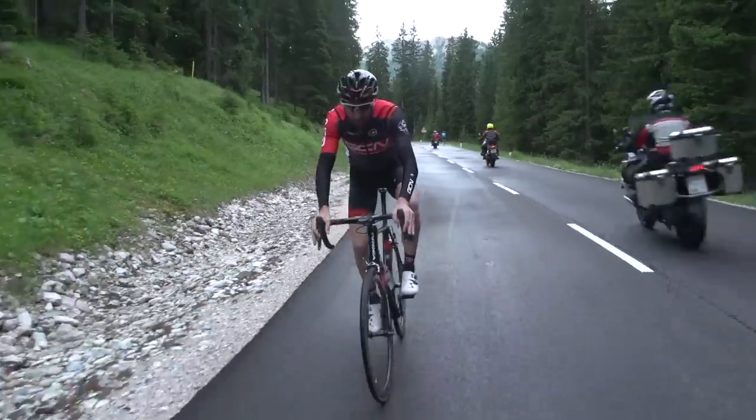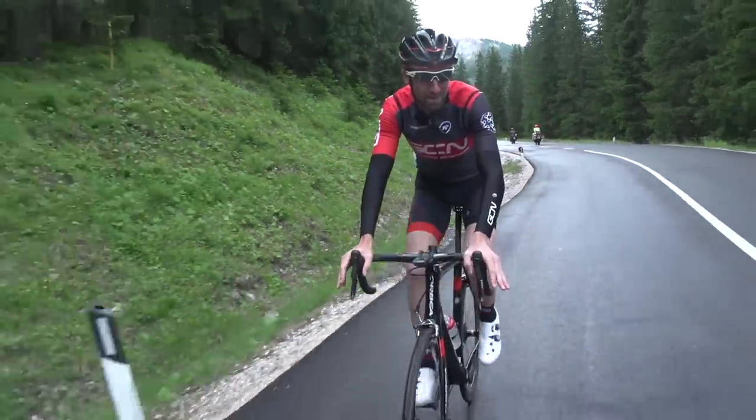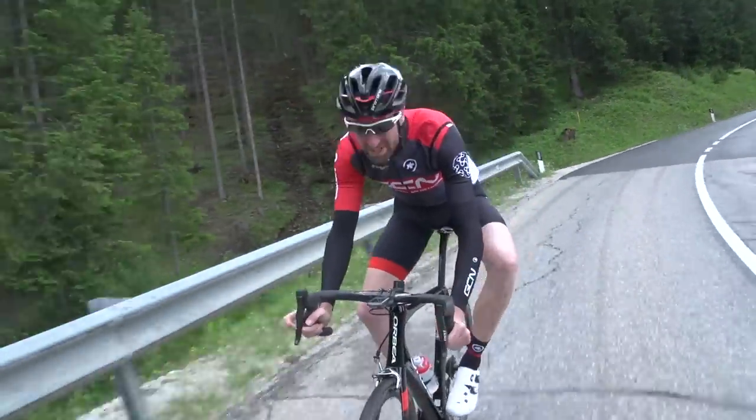Okay, time for the first sprint back on clipless pedals. Hopefully I'll be back to my former self in terms of sprint numbers. We'll wait and see. It certainly feels better to be solidly clipped in again.